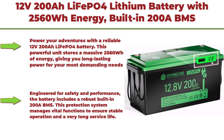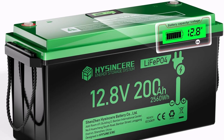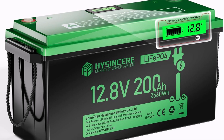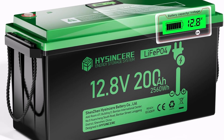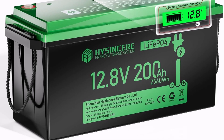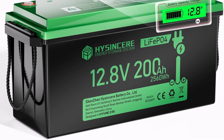Top 2: 12V 200Ah LiFePO4 Lithium Battery with 2560Wh energy, built-in 200A BMS, discharge current up to 400A for 3 seconds, 10-year lifetime, 15,000-plus cycles, perfect for RV solar energy storage and marine trolling motor. Power your adventures with this reliable 12V 200Ah LiFePO4 battery. This powerful unit stores 2560Wh of energy, giving you long-lasting power for your most demanding needs.